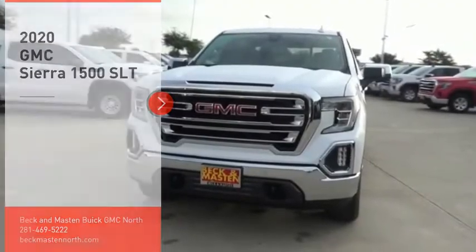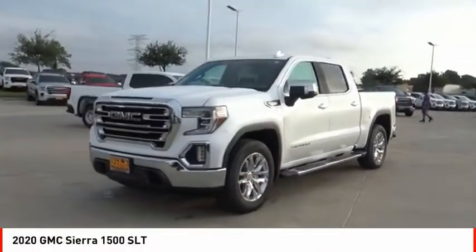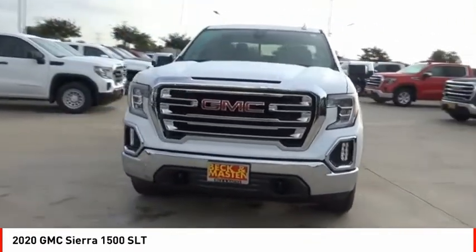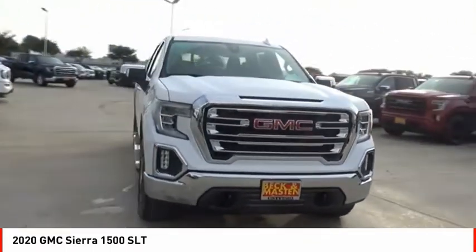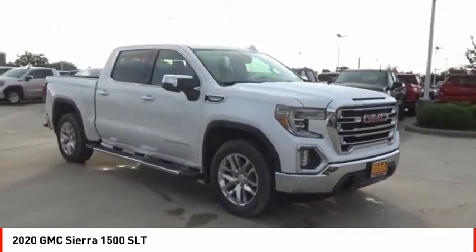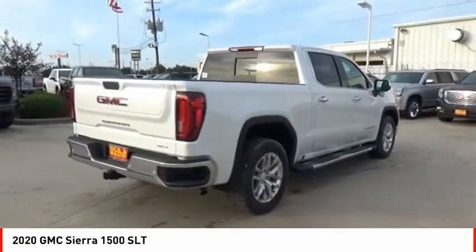Come test drive the 2020 Sierra 1500. The GMC Sierra is a full-size pickup with all the functionality you could expect. With multiple trim levels, the GMC Sierra provides a wide range of features for you to enjoy.